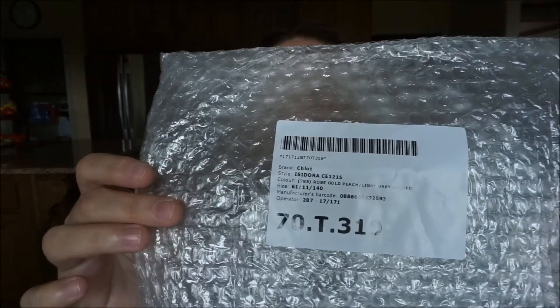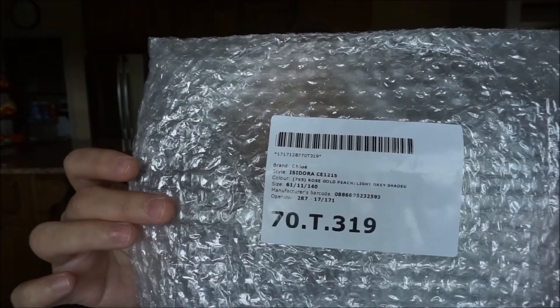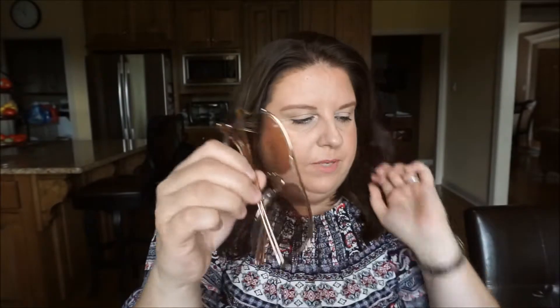The name of these is the Chloe Sands rose gold. You can probably pause the screen and check the info. They come in different colors — the ones I picked are the peach with rose gold and a light gray shadow. They're very light, just something a little different.